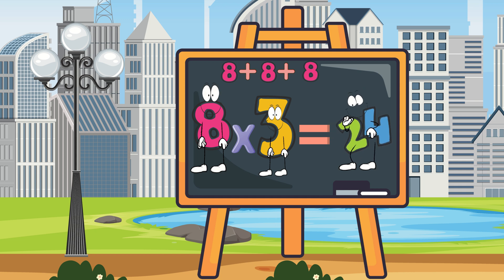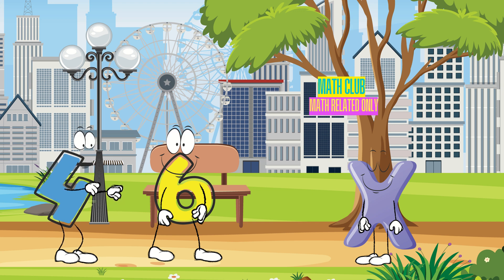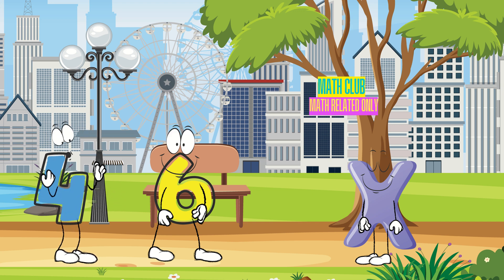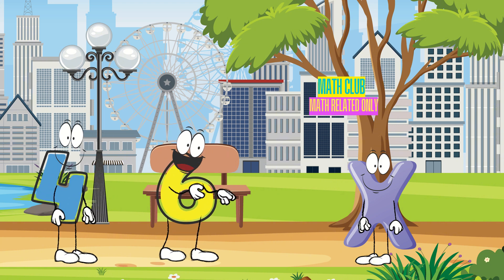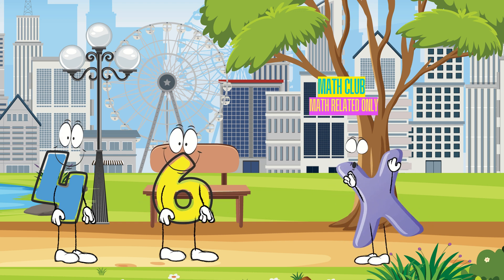Pretty easy for me! Perfect! Hey! You're not so bad after all, X! You make playing with numbers even more fun! Yeah! Your role in mathematics is awesome! You are very welcome to play with us! Thank you so much, friends!